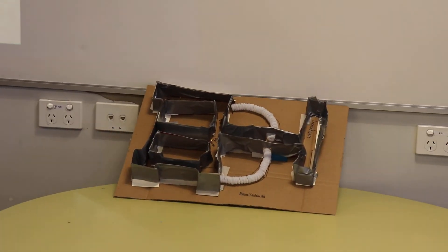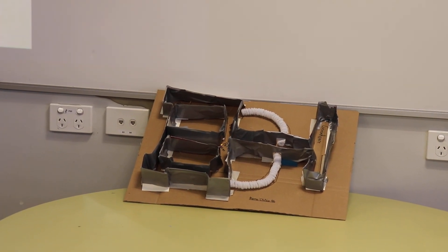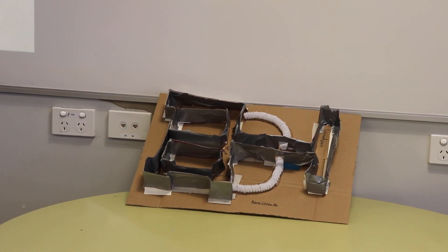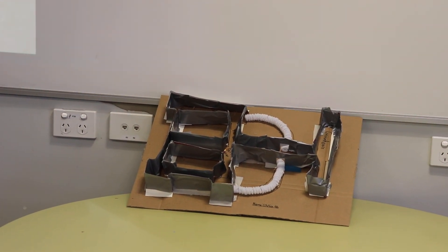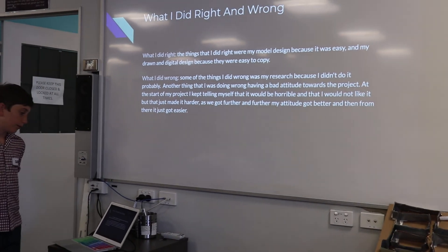What I did was — I did a piece of cardboard with tape wrapped around it, and to link two bits up I put pipe cleaners.